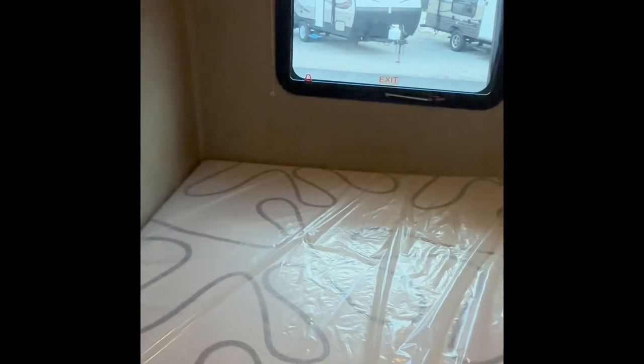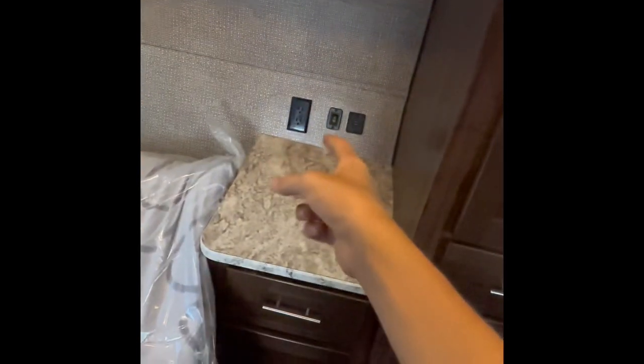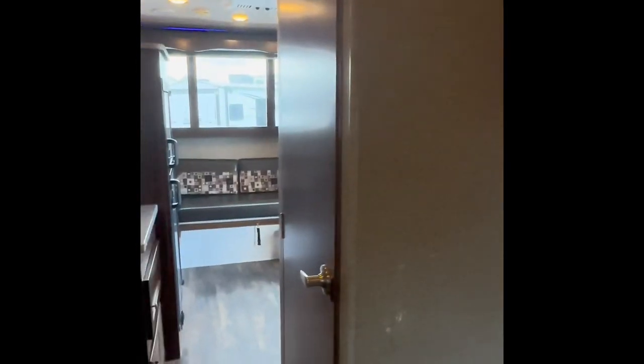Here's your main master bedroom right here. Got a nice soft mattress that comes with the camper. Storage going all around here. You got outlets right there to plug in your phone, because this is where you'll be sleeping. I'll just give you guys more of a look around the camper, more of a panorama.